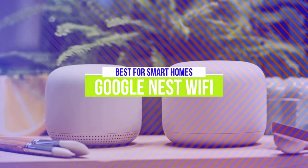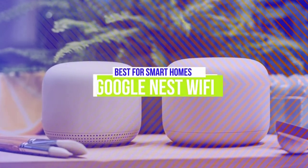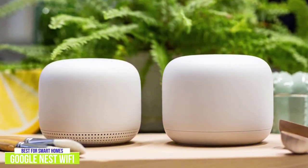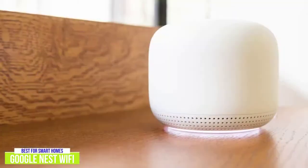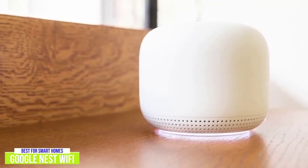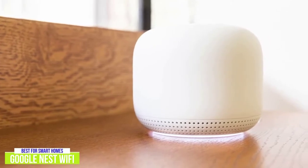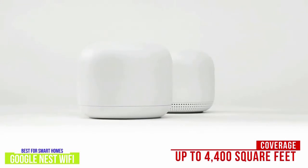The third product on our list is the Google Nest Wi-Fi. This is our best mesh router for smart homes. If you've embraced the internet of things, then you'll want a mesh router that can communicate with the smart devices in your home, and so you might want to pick up the Google Nest Wi-Fi for $240. Like the other mesh routers in this list, the dual-band Google Nest Wi-Fi comes in multiple buying options, but the two-pack is a good place to start. One router plugs into the modem and the other acts as a Wi-Fi extender, sending the signal to the other rooms in your home.